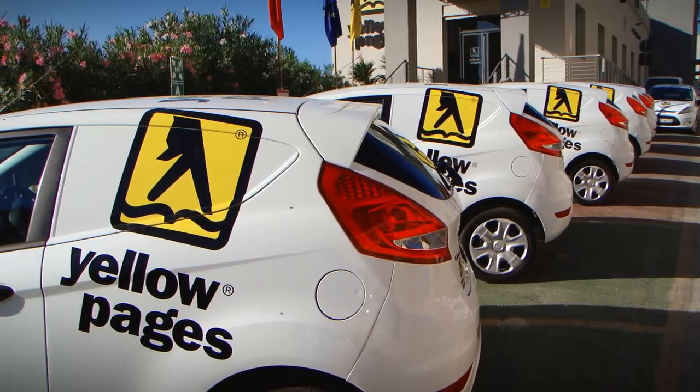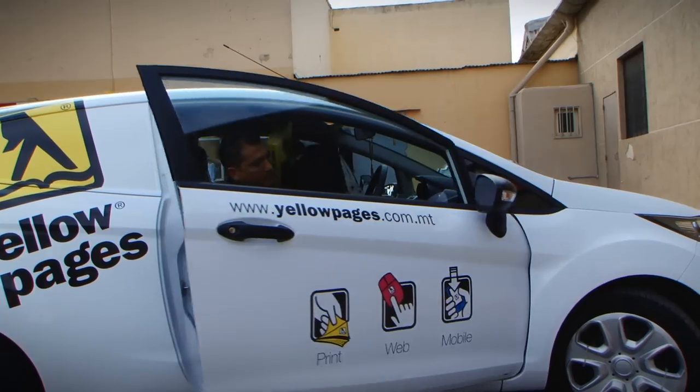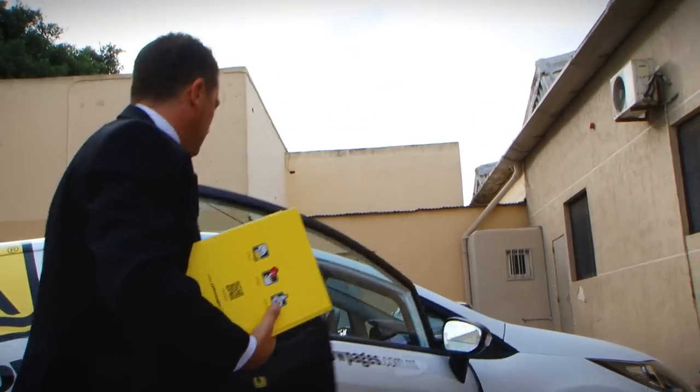We have recently changed our fleet of cars, which are instantly recognizable so that the Yellow Pages positive image is kept constantly in the public eye.